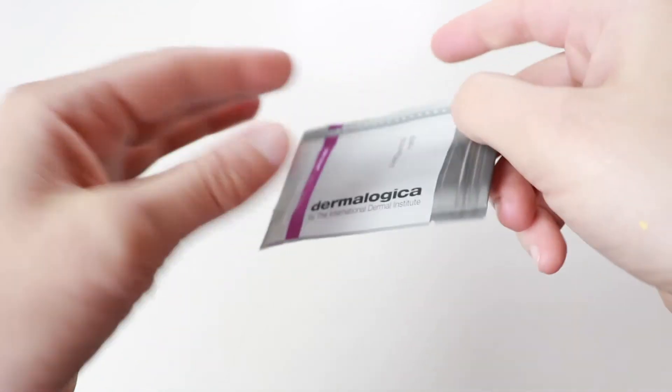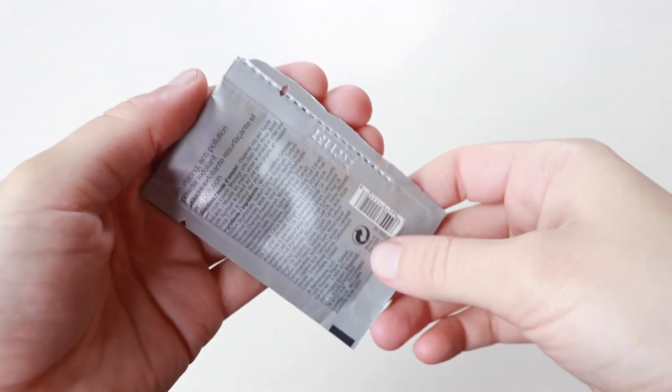So the two samples I picked up — they're both exfoliators. One is Dermalogica; this is the Daily Superfoliant. I feel like I saw Karima McKibbe mention this. It's a powder exfoliant, so you're supposed to essentially create a paste with water and then massage it onto your face. It looks like it's a combination physical and chemical exfoliant. I'm excited to try it, but I don't know how I feel about physical exfoliants these days. So sample size — we love it.